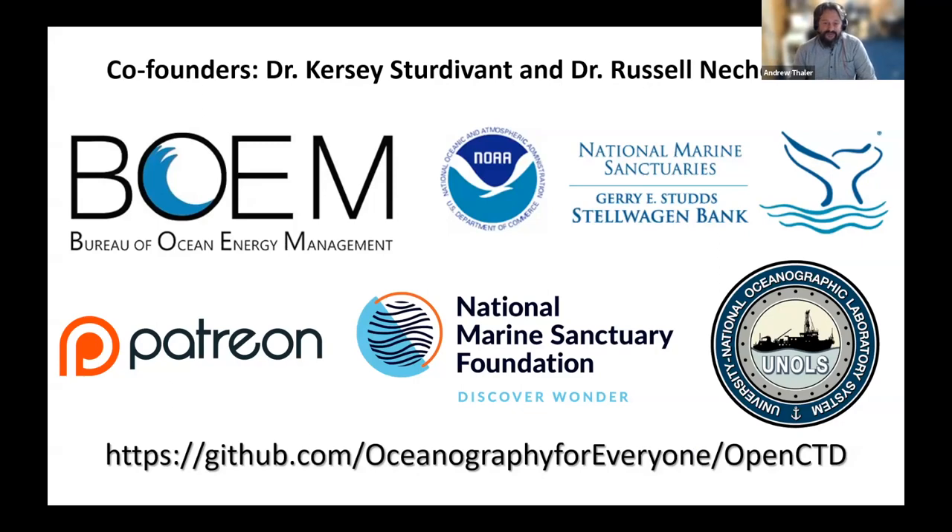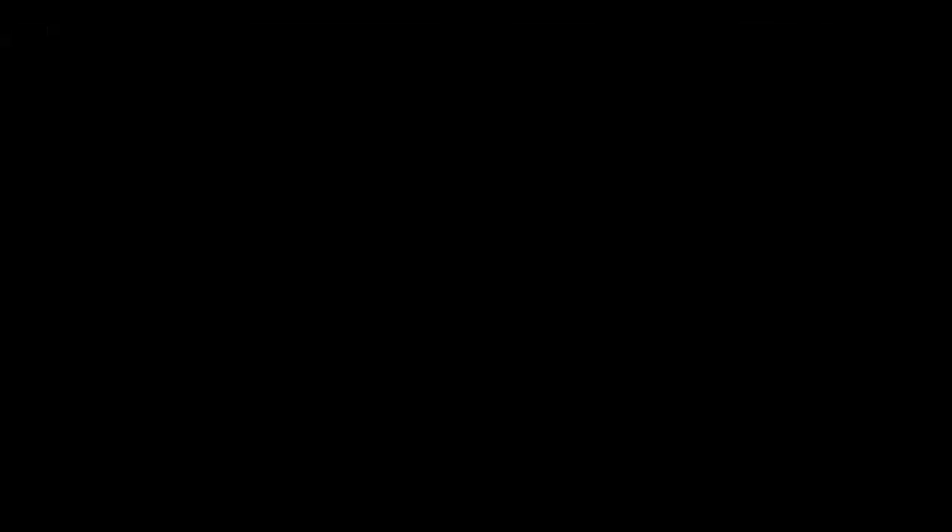We have a paper in review validating the Open CTD data, which will help us establish greater trust within the formal scientific community. We're about to issue the fifth edition of the Open CTD construction and operation manual after spending the summer reviewing every step of the workflow. We're working on developing workshops in New England and Ghana for the summer of 2024. We're also working on integrating a 3D printable Niskin bottle into the Open CTD so that researchers can take water samples at discrete depths. And we're slowly developing a high-resolution Open CTD that will have more precise sensors and a greater depth rating.